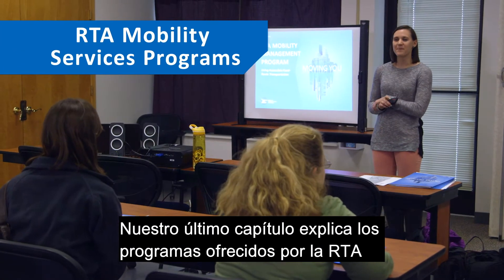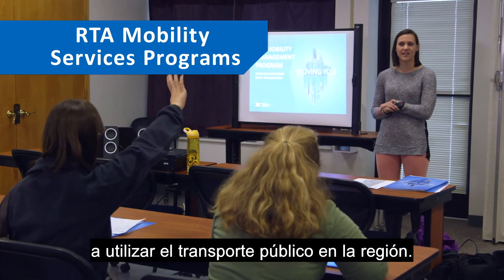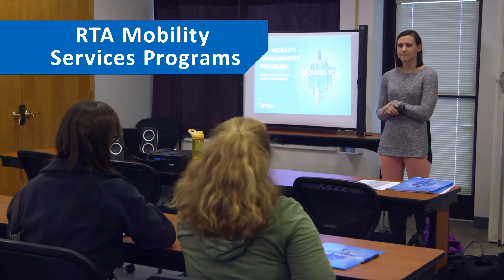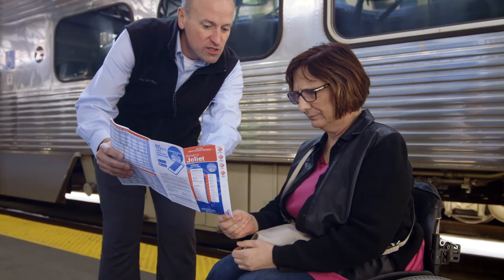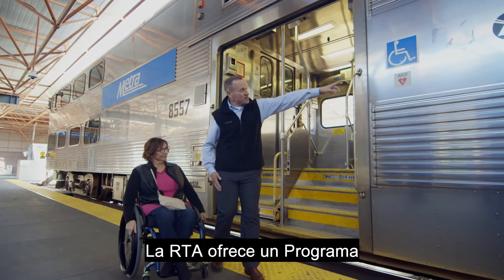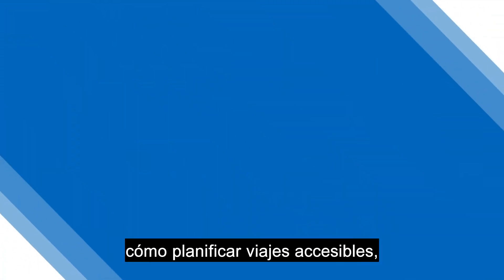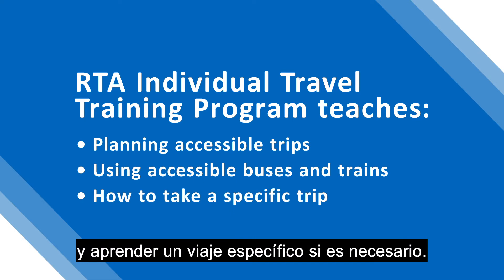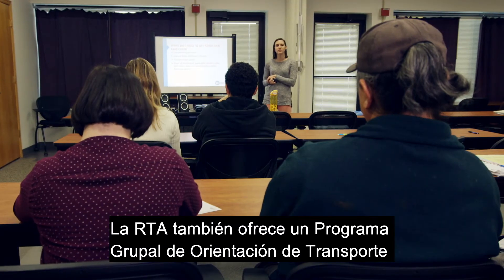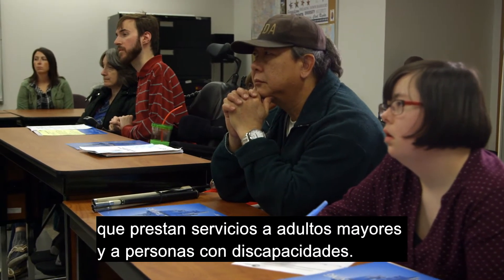Our final chapter explains programs offered by RTA that assist older adults and people with disabilities with using public transportation in the region. RTA offers a one-on-one individual travel training program that teaches customers with disabilities and older adults how to plan accessible trips, use accessible buses and trains, and learn a specific trip if necessary.